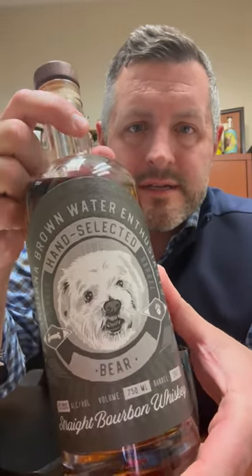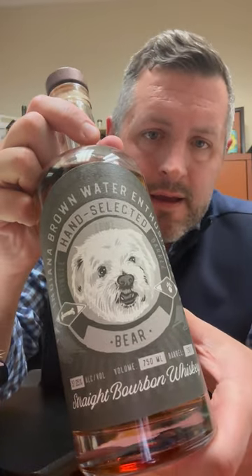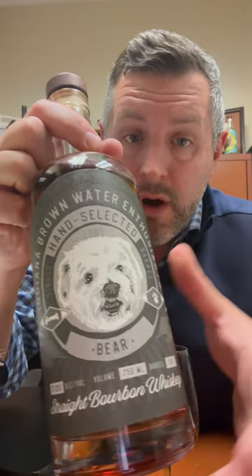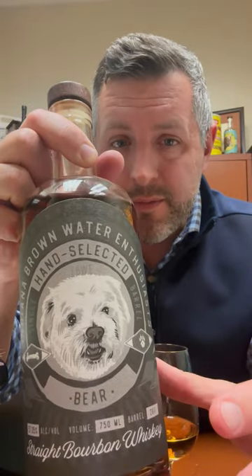Today I am taking a look at the Indiana Brown Water Enthusiast hand-selected single barrel, The Bear Cask. This is a whiskey project from the IBWE — one of a group of single barrels. I think these single barrels are going to be the ones that people say, when it's gone, 'Oh man, I can't believe it, I should have bought more of those.' It's MGP, it's 21 rye recipe, and it's bottled cask strength.